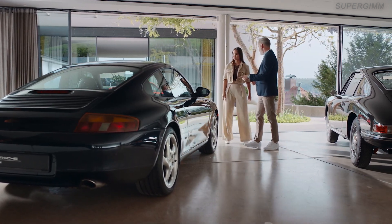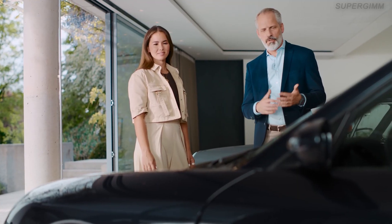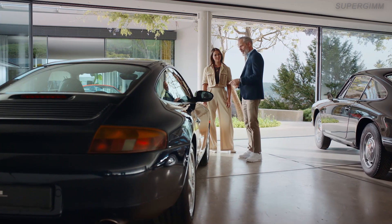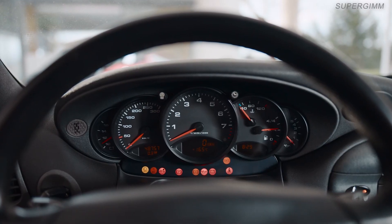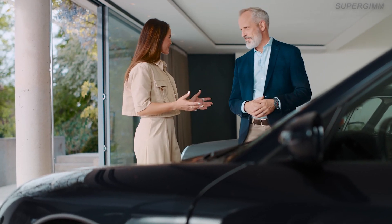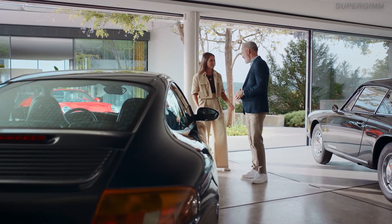Our first water-cooled 911 from 1997. This technology allowed for more efficient cooling and Porsche was able to meet higher emission standards. This car has at least 300 horsepower. For some, going water-cooled was blasphemous — but still, this car is an essential stepping stone to the 911 success story.